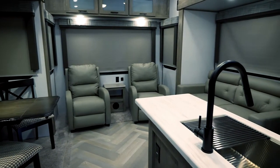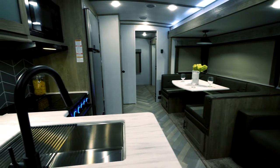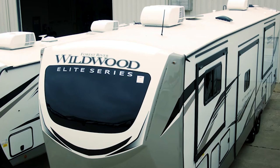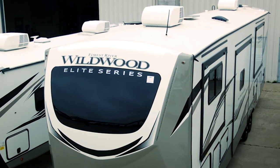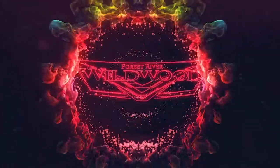Now you can see why experienced RVers trust Wildwood Heritage Glen to create those lasting adventures, because our craftsmanship and quality simply rise above the competition. Thanks for watching. To learn more about the Heritage Glen product, please visit forestriverinc.com/wildwood. Happy camping everyone!